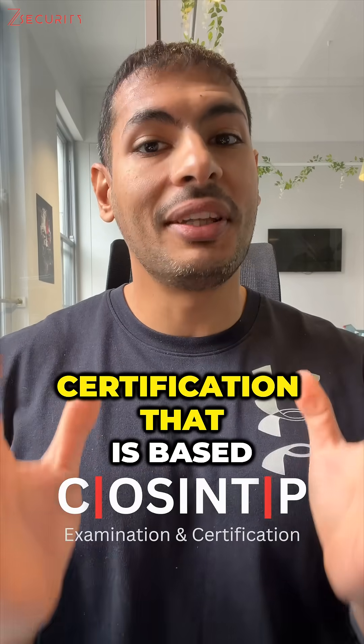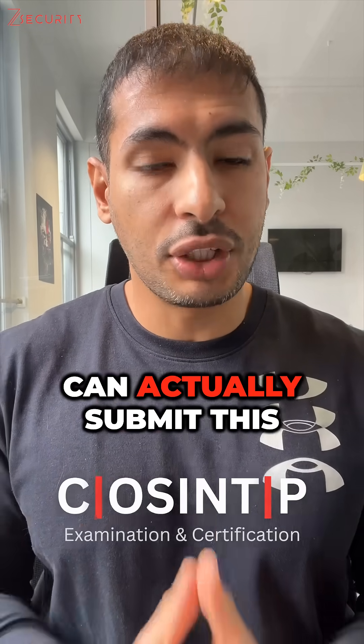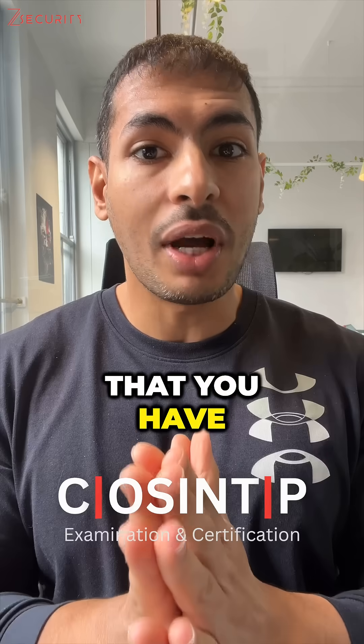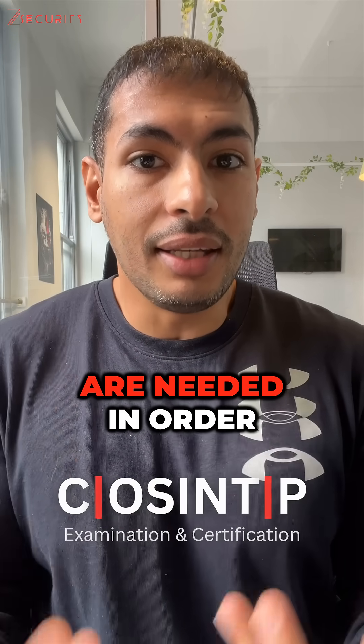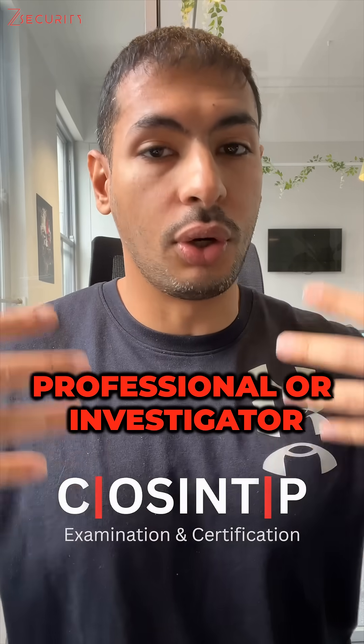This is a proper certification that is based on an exam — it's not a certificate of completion. So you can actually submit this in your CV and show it to employers to prove that you have the skills needed to work as an open source intelligence professional or investigator.